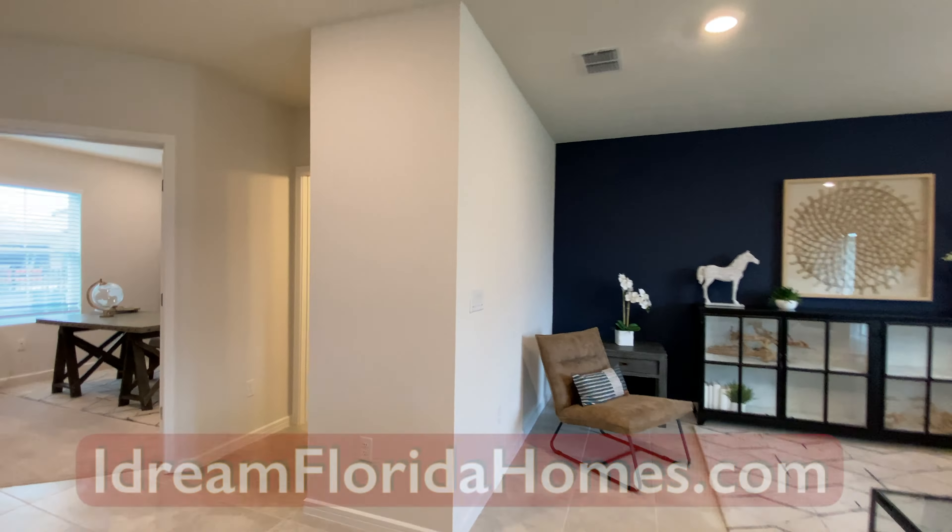Remember, this is 2300 square feet, four bedrooms, two and a half bathrooms. And if you're liking the videos that you're seeing on I Dream of Florida, please go ahead and put a thumbs up on this one. If you have not subscribed yet, please do so to see future videos of other new construction model homes.